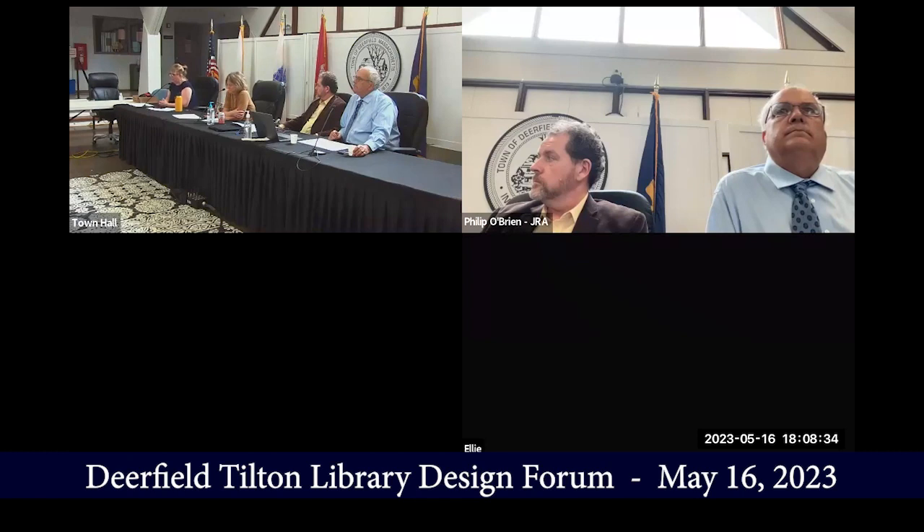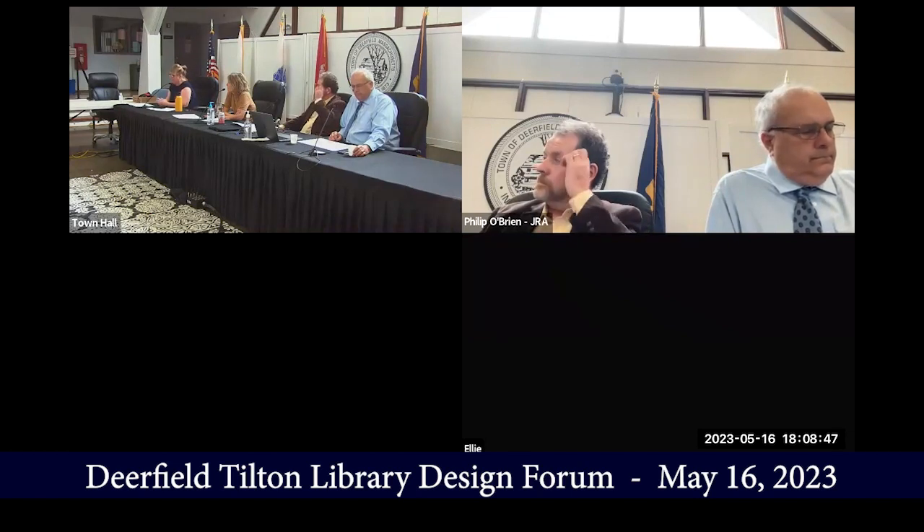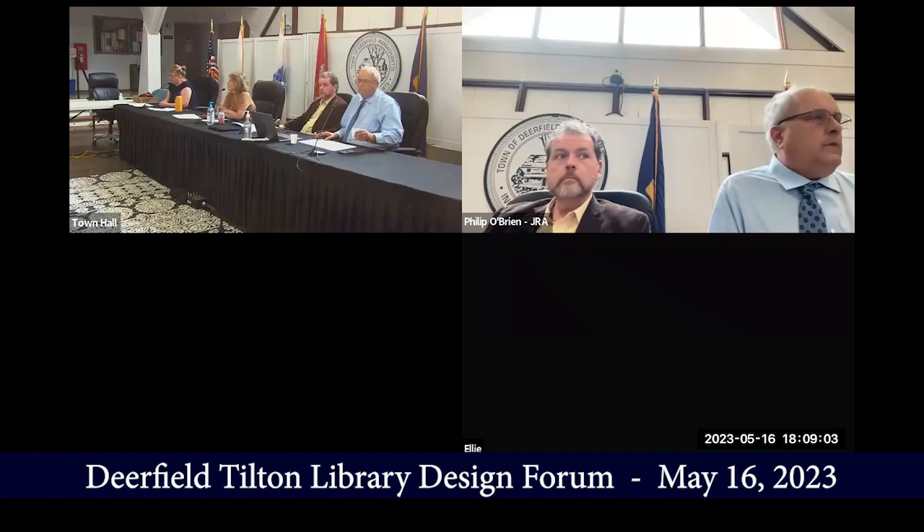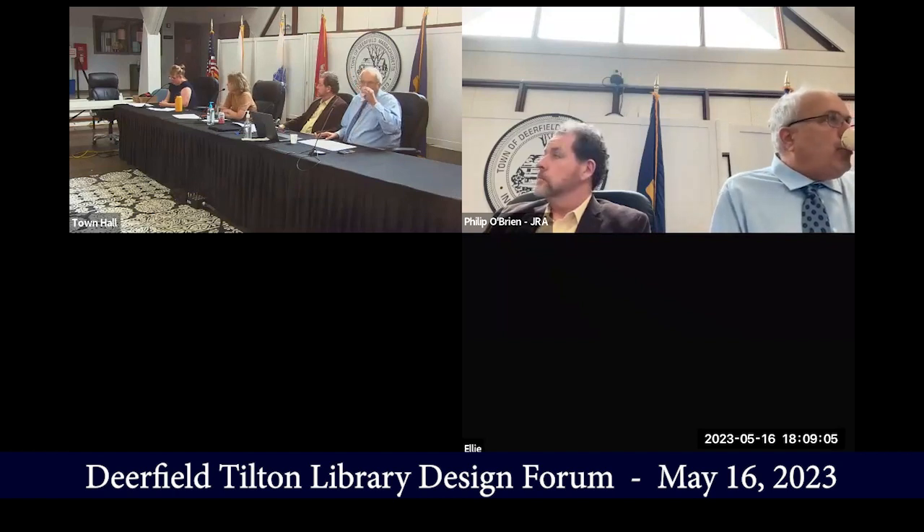The next phase after tonight's meeting is the design development phase, getting a little more detail into the design. After that, we'll enter the construction document phase, which gets even more detailed and will allow us to put it out to bid for construction. If the timing goes as planned, the bid will happen in the fall. We will empty the premises, set up shop in a temporary space, and construction will begin in January.